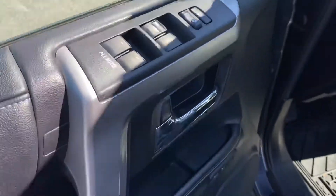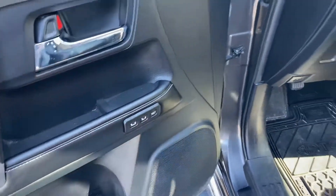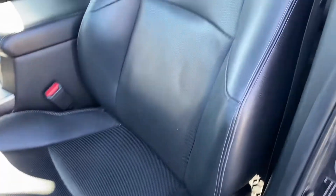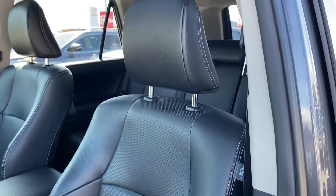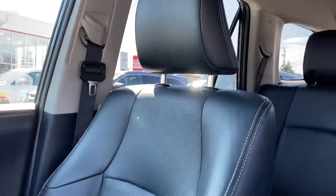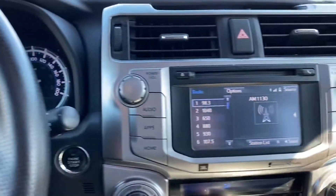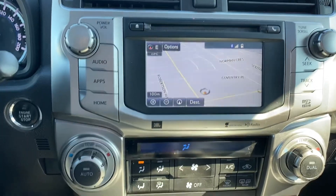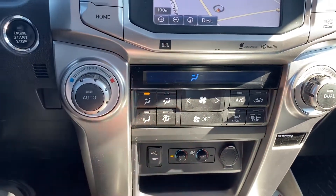We have power windows, power locks, memory seats with two different positions, and a power driver's seat. There's also a navigation system, dual climate control, and heated and air-conditioned seats.